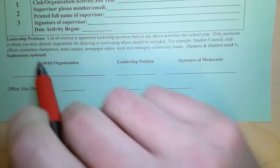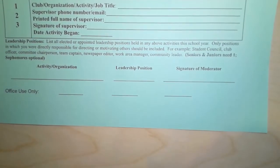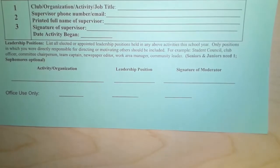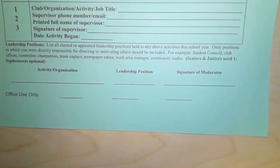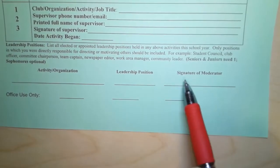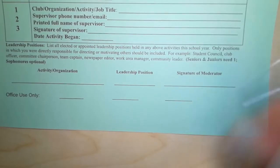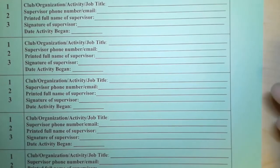At the bottom, you have to fill in what your leadership position is if you have one. Juniors and seniors are required to have one. Sophomores, you do not have to have one, but you want to be aware of that for next year. So what is the organization, what is your position, and what is the signature of your moderator? The definition of a leadership position is that you are directly in charge of other people.